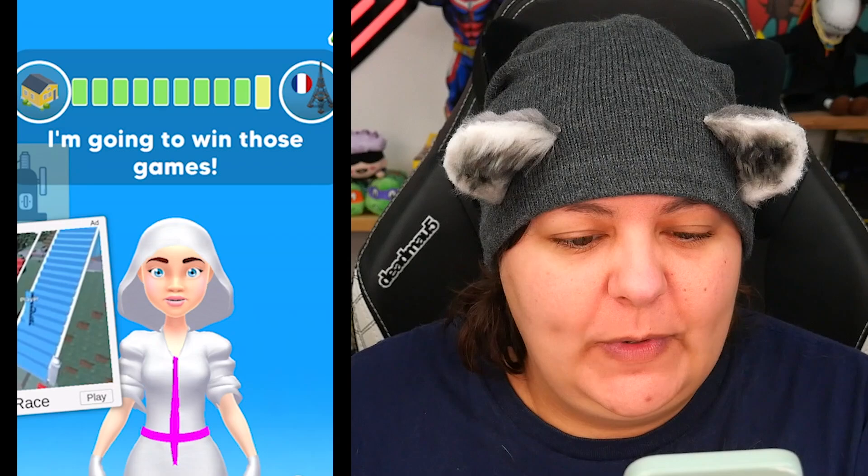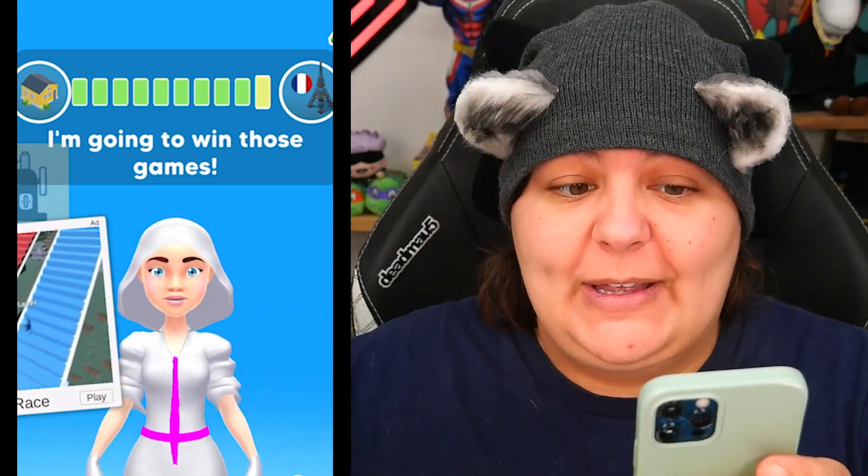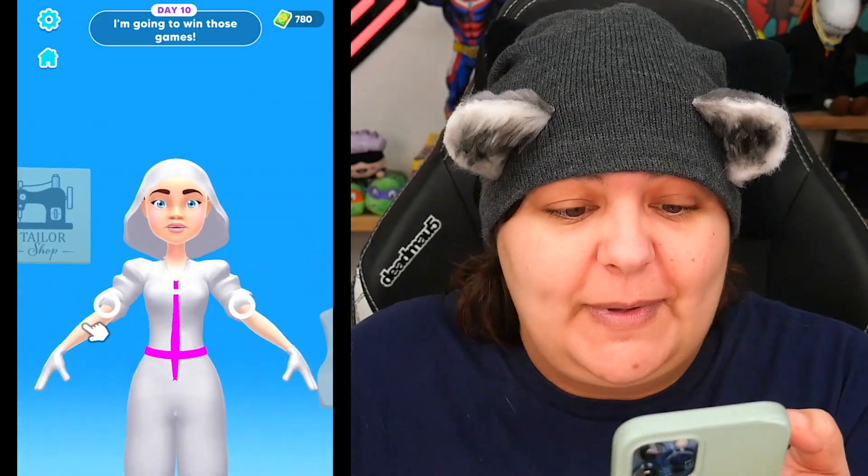Why did my character's hair turn white? I'm going to win those games. What is this prompt? By the way, we've made it to day 10 — well, I've made it to day 10; I didn't want you to suffer through day 10. And then next stop apparently is Paris, so I'm curious what difference this is gonna make.